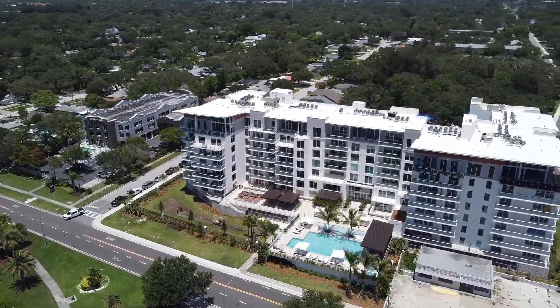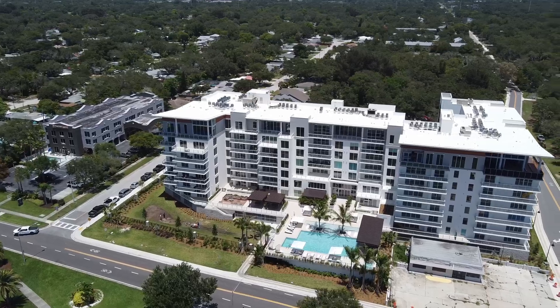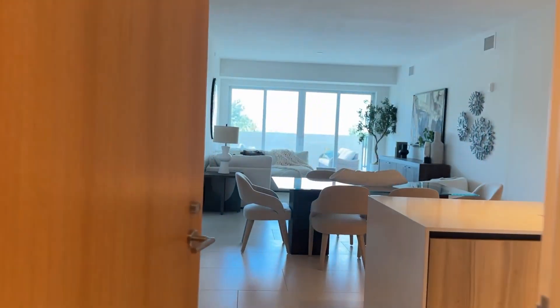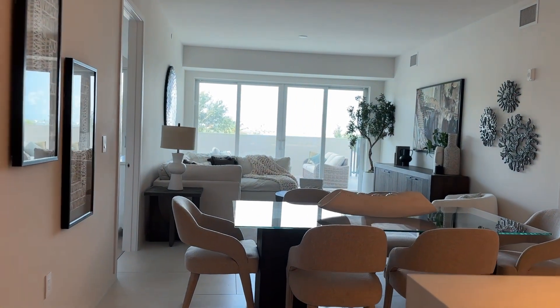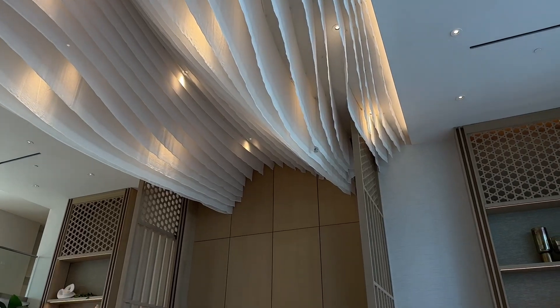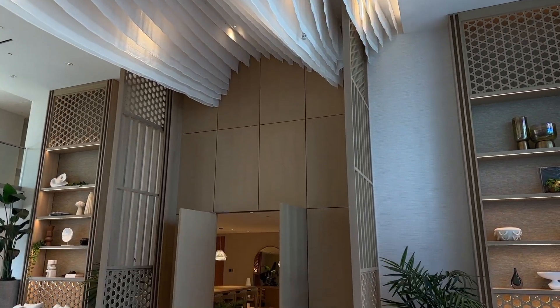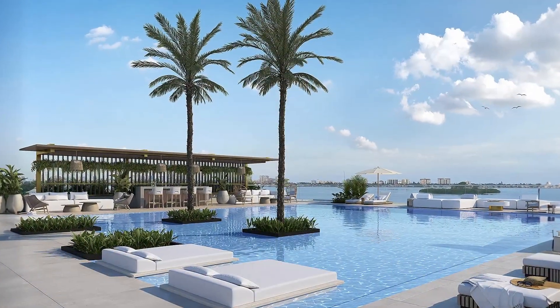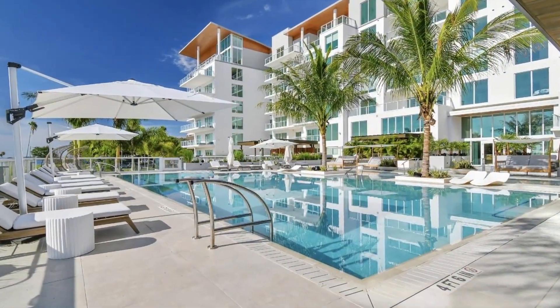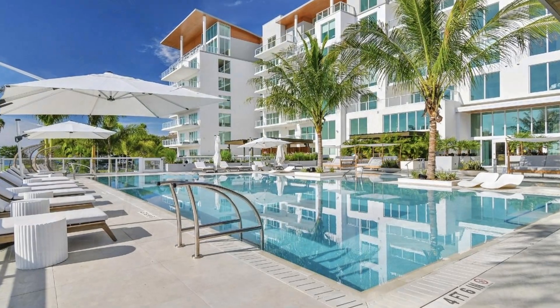The luxurious waterfront dream of the highly anticipated condo development Serena-by-the-Sea is now a reality. This stunning, world-class 80-unit, 7-story project in the Clearwater-Dunedin area has been completed and is a spectacular addition to the community. With over 23,000 square feet of state-of-the-art, resort-style amenities, the finished design has exceeded all expectations.